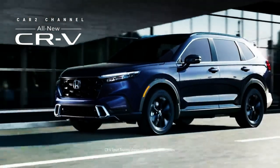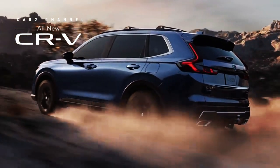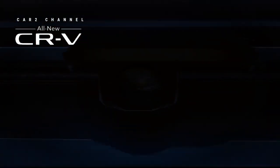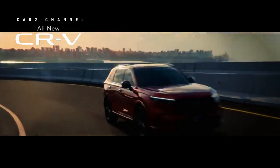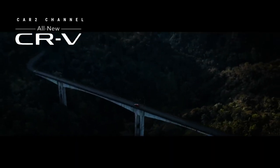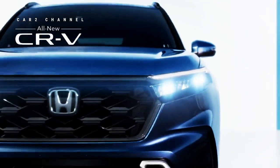Varian CR-V Hybrid merupakan salah satu langkah strategis yang diambil oleh Honda. Menurut klaim dari pabrikan, lebih dari 50% penjualan Honda CR-V berasal dari varian hibrid yang menggunakan motor listrik ganda generasi keempat yang dimiliki oleh Honda.